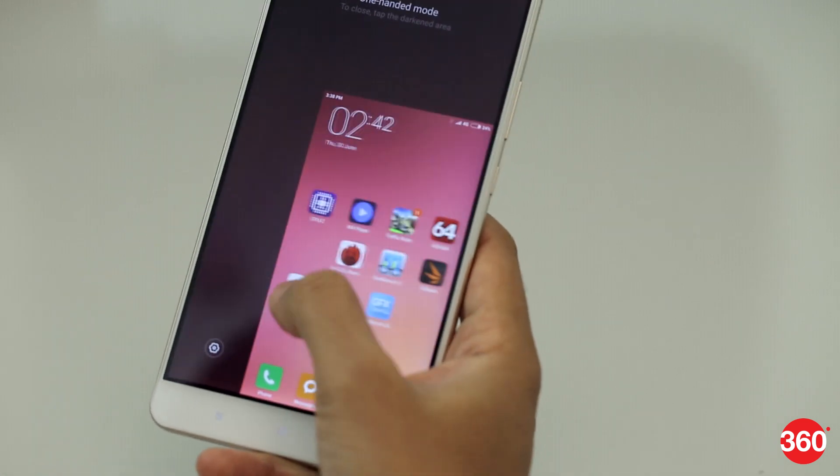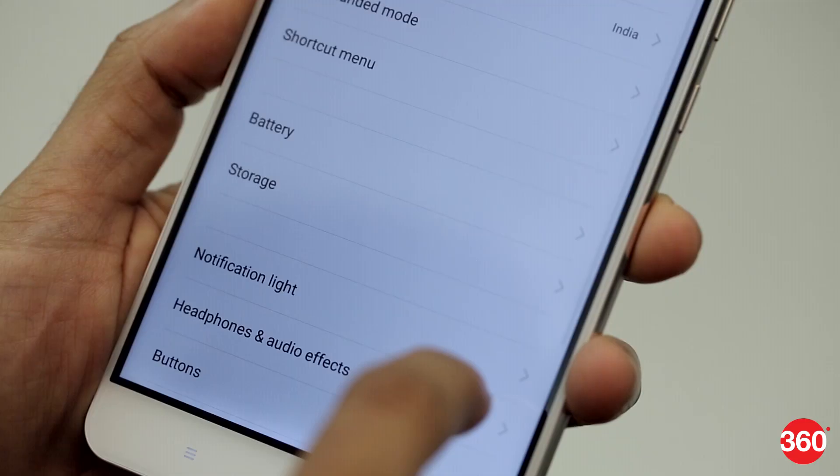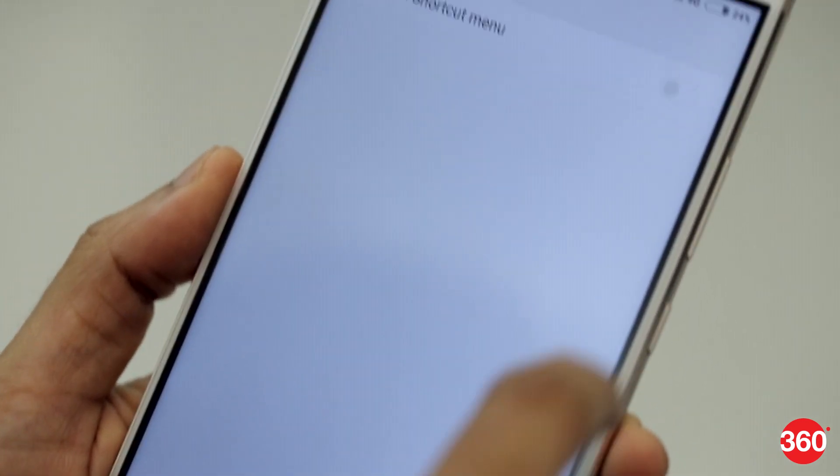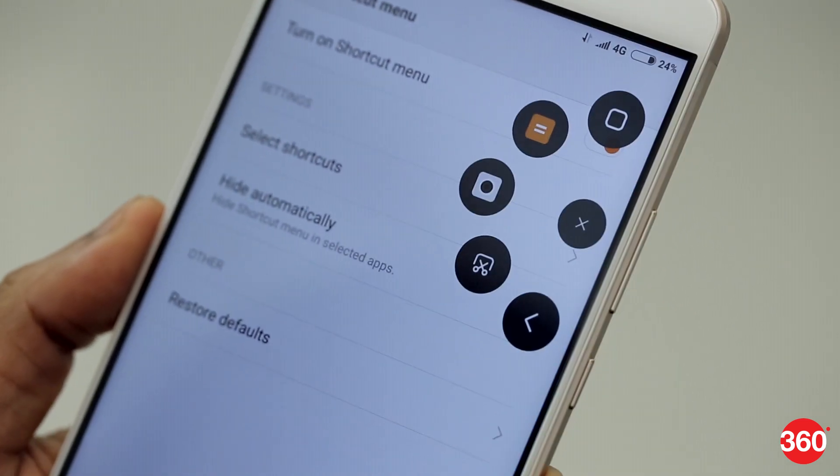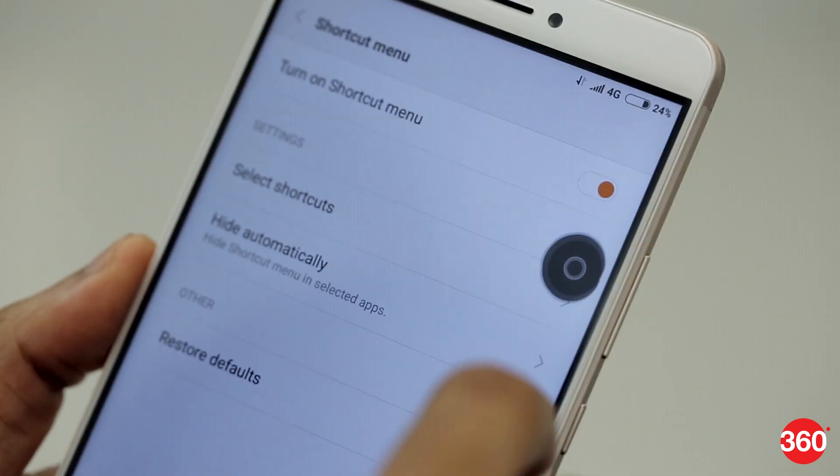However, it's still tricky to use due to the weight and size of the phone. The shortcut menu gives you a hovering on-screen ball which can be moved around and customized to quickly access up to 5 functions or apps from anywhere, including the home screen.